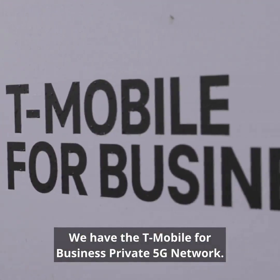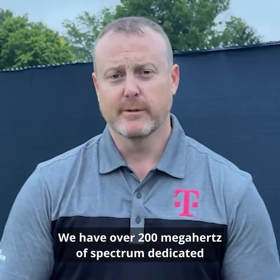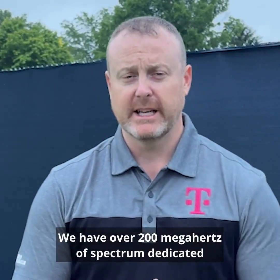We have the T-Mobile for Business private 5G network. It's what we call high band 5G — it's millimeter wave. We have over 200 megahertz of spectrum dedicated to this project.